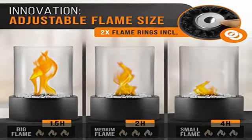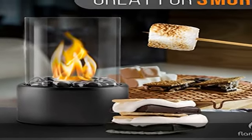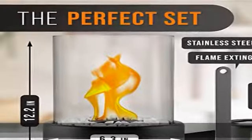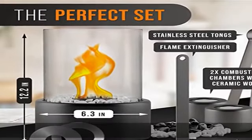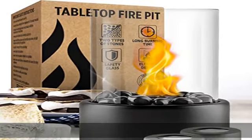The Flamtole table fire pit is made of the highest quality materials. Our German development allows the maximum safety of the indoor fire pit. In addition, the tabletop fire burns 100% odorless and smokeless.